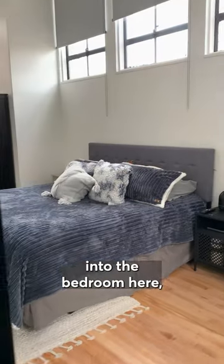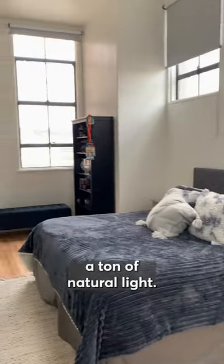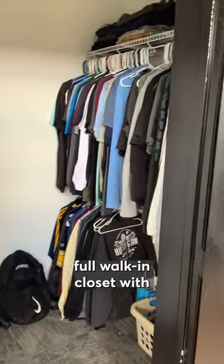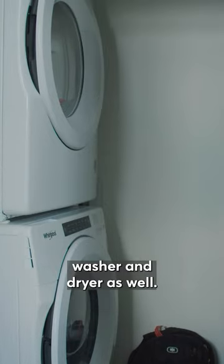Entering into the bedroom here, as soon as you come in, you're going to see a ton of natural light. We have windows on almost every side of the room. We also have a bunch of closet space — a full walk-in closet with washer and dryer as well.